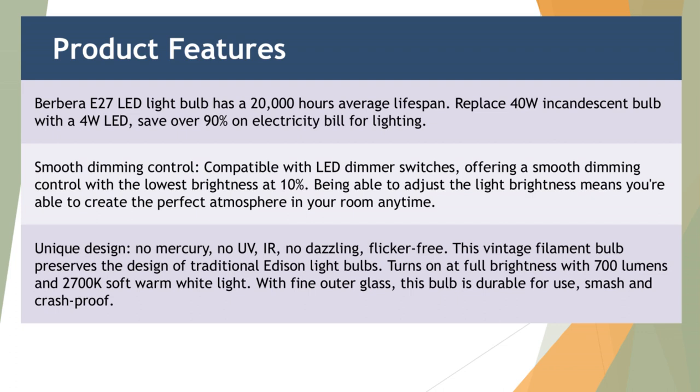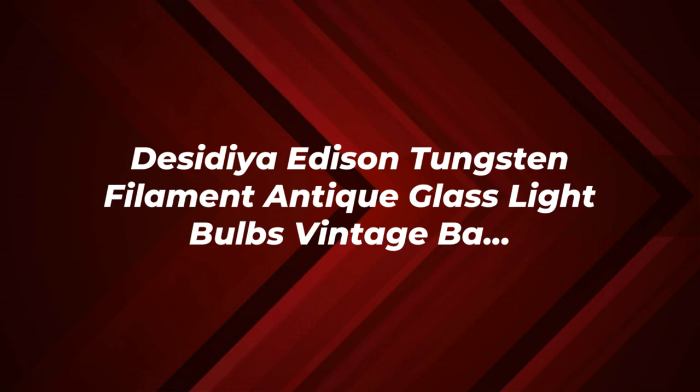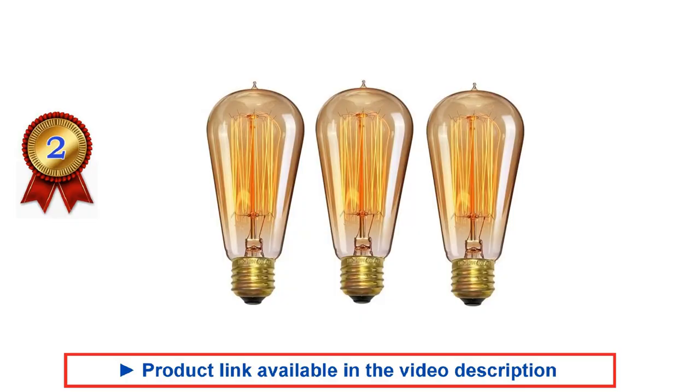To know the product price details, please refer to the video description. If you found this video helpful, please give it a thumbs up and subscribe to our channel. Thank you.